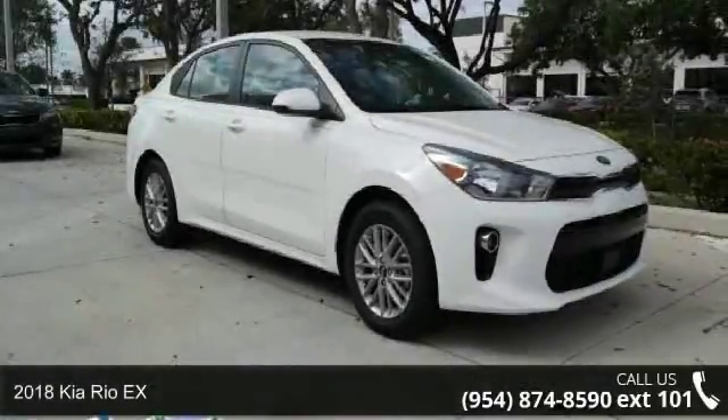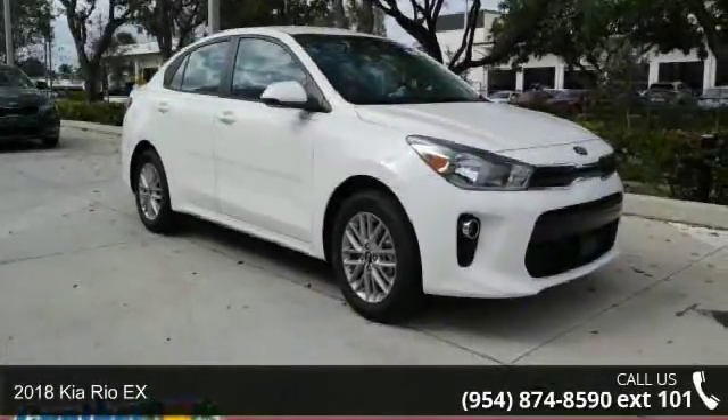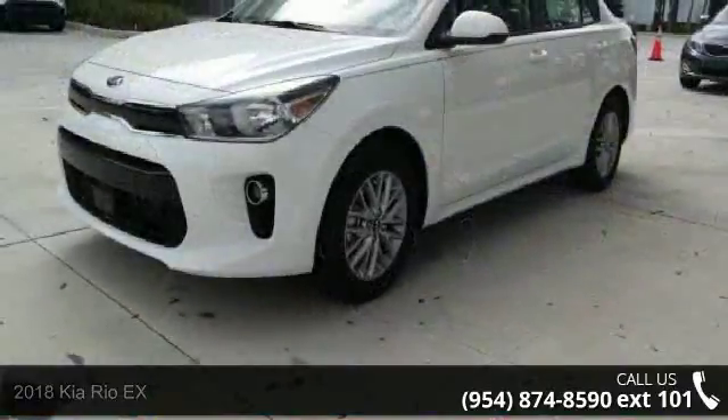Check out this 2018 Kia Rio X. If you are looking for a first-rate auto, this one could be yours today.